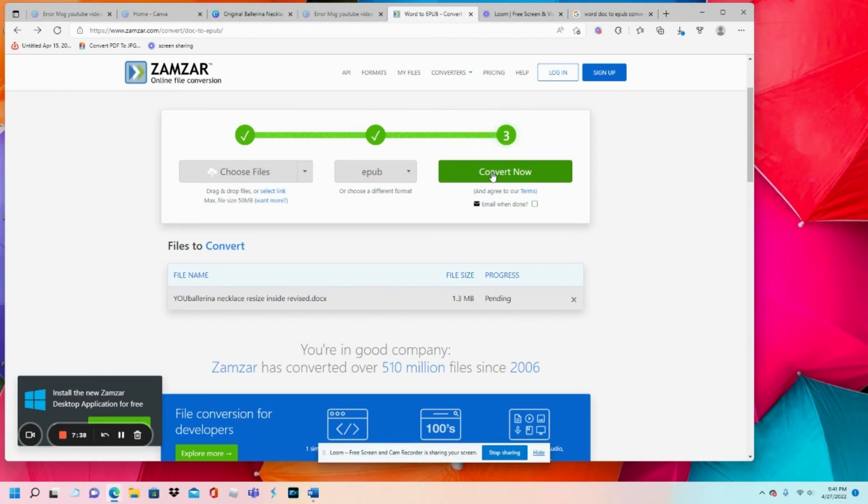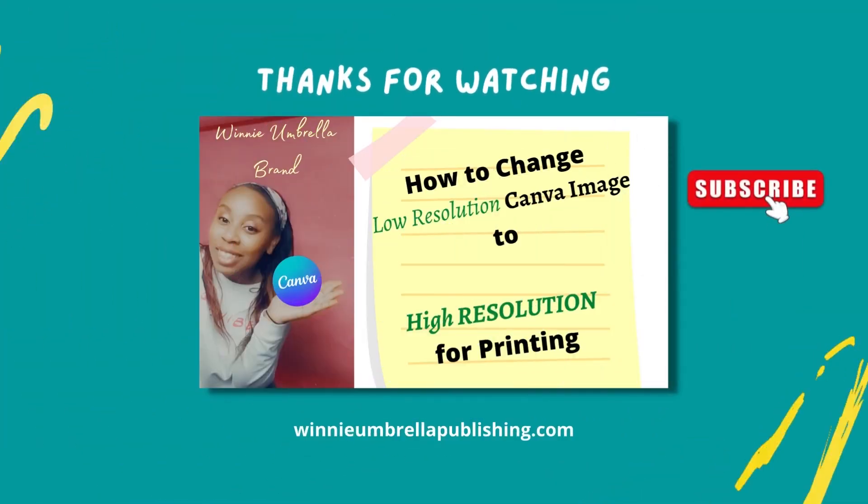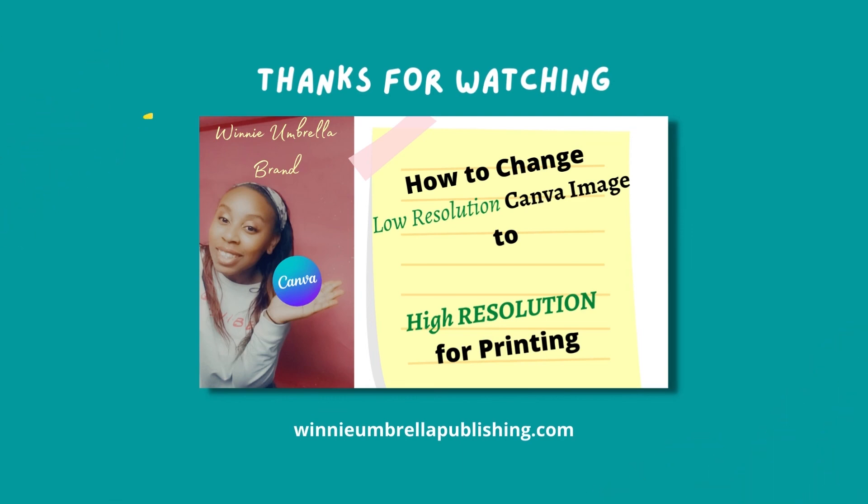Thank you for stopping by for these tips and tricks with the Weenie Umbrella brand. Stop by WeenieUmbrellaPublishing.com to get your next favorite book. Don't forget to hit that subscribe button so you won't miss an episode. Let's go get creative!